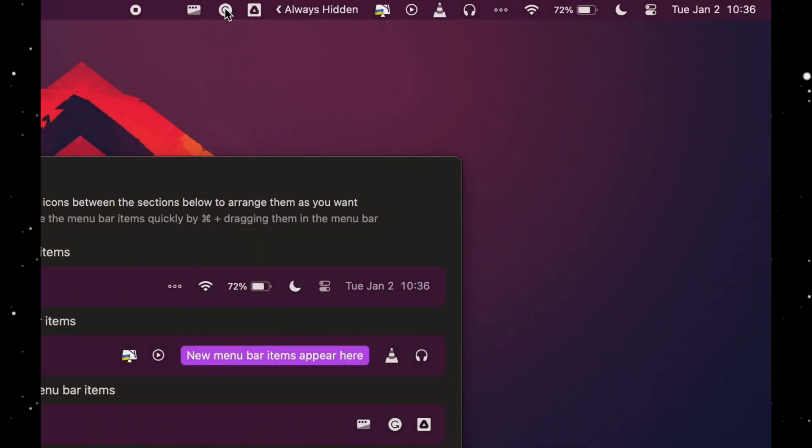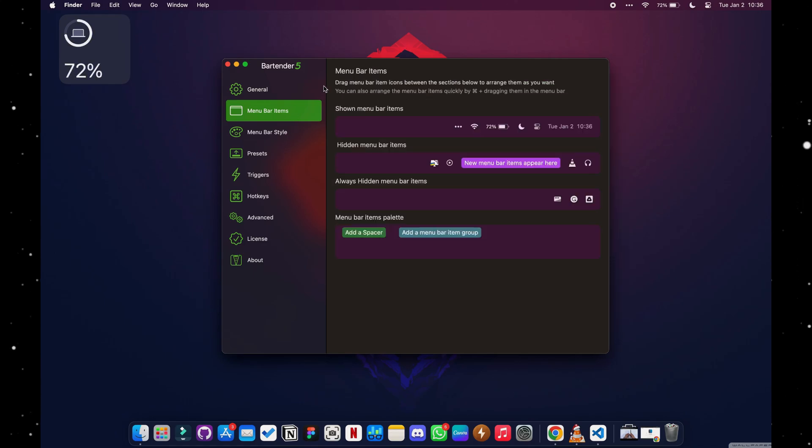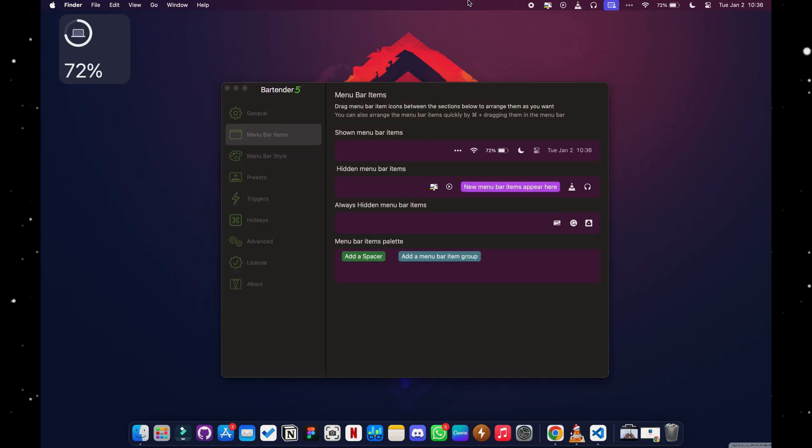Another app is called Bartender. On Mac, the menu bar is one of the most popular and dynamic parts unique to every user, but a lot of apps litter the menu bar with icons, making it untidy and taking space from important icons. Bartender, like a real bartender, helps you tend your menu bar — get it?